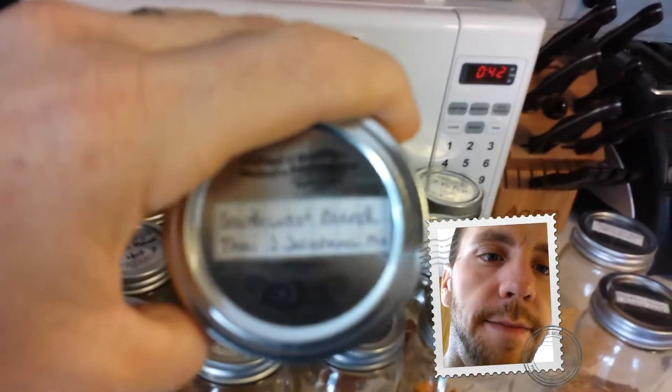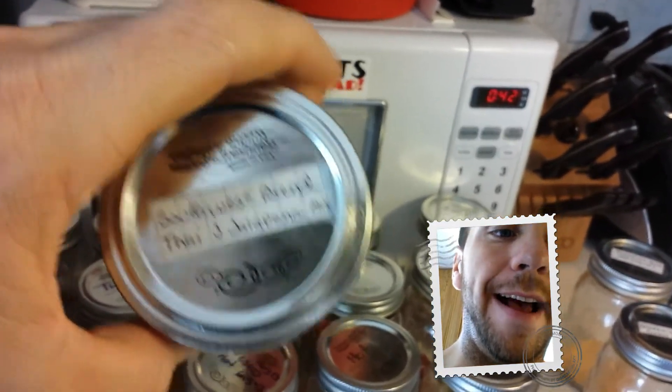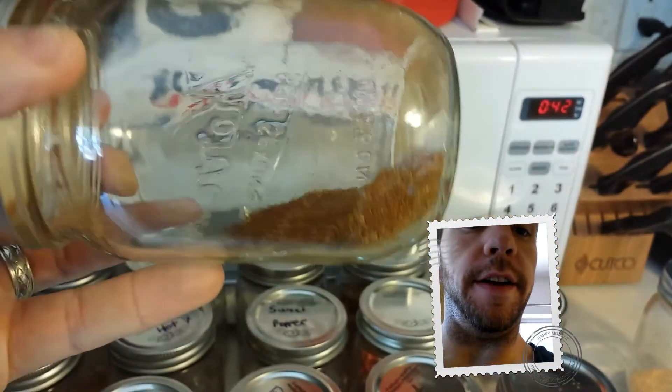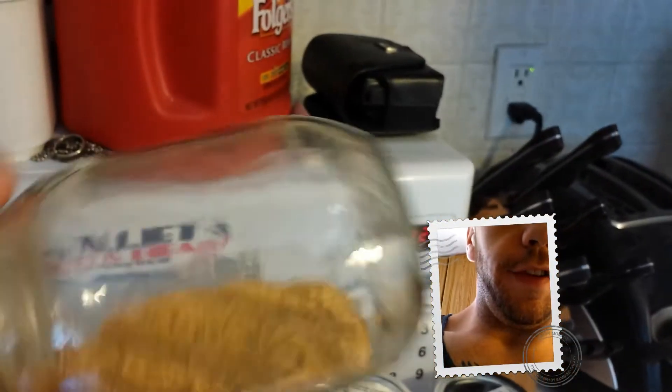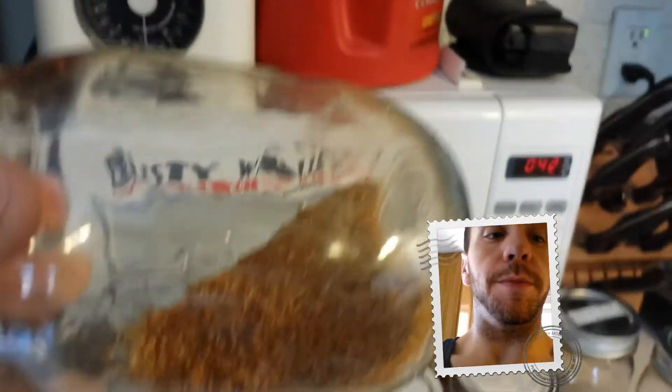And these are the seasoning blends that I made. This is a Southwest blend with Thai and Jalapeño — it's actually very good, I put that in a shaker. Same with this — it is a ghost-infused seasoning salt. I love them, they're actually very good. I put the seasoning salt on almost everything.